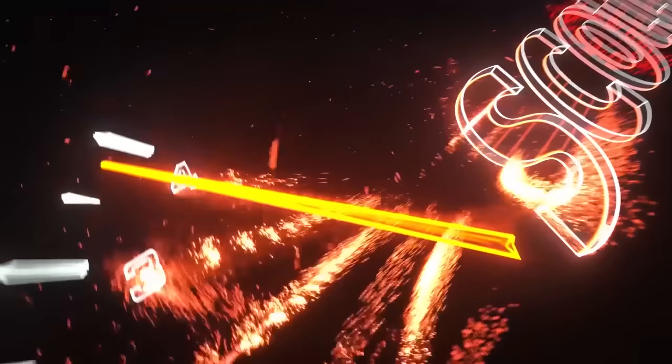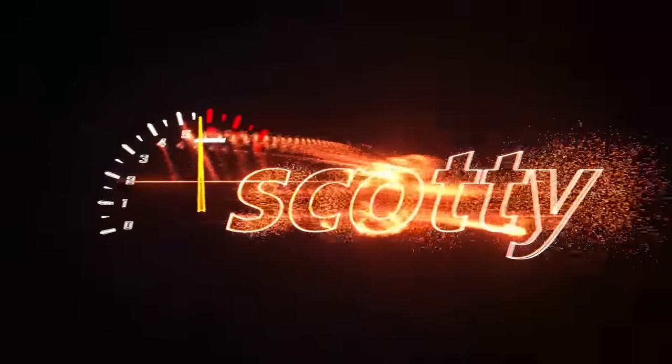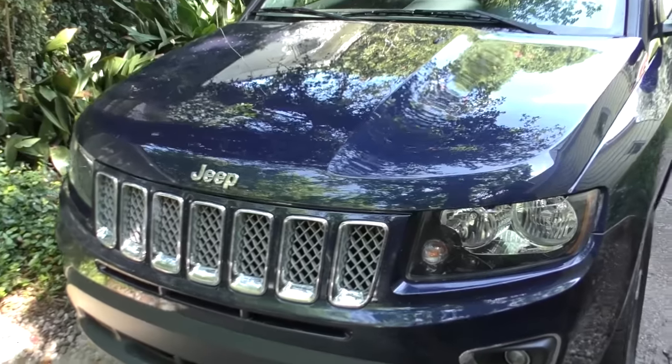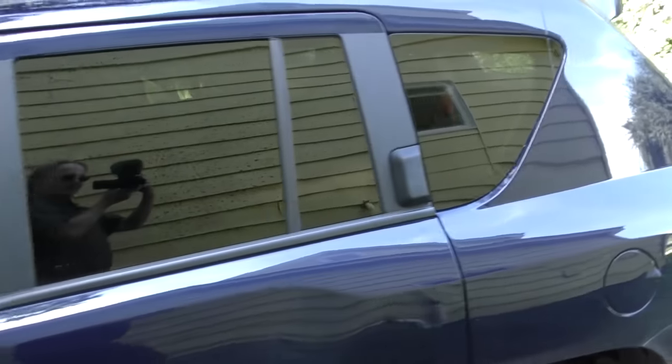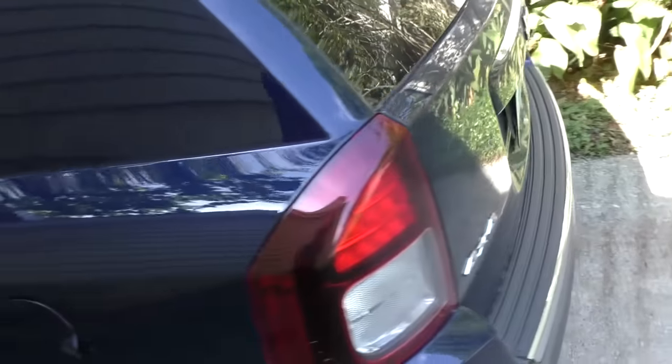Rev up your engines! Today I'm going to talk about why not to buy a Jeep Compass, even though they look cool. No one has to admit they're cool-looking vehicles — there's no arguing that. They got a nice look to them.